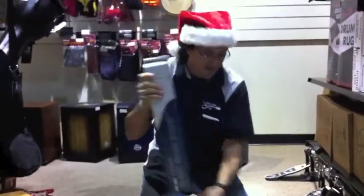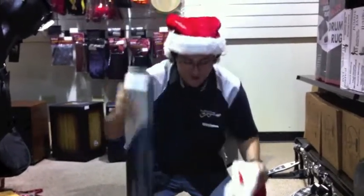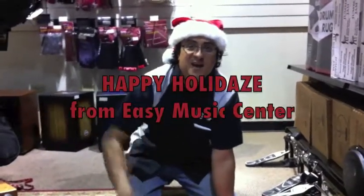And music stands — who doesn't need a music stand? Tons of them, light, small, compact — can fit in the stocking. Not too bad. Easy Music Center stocking stuffers — come on down, check it out, see you soon!